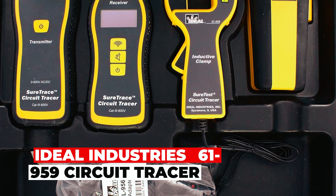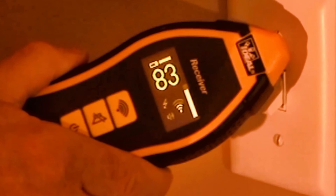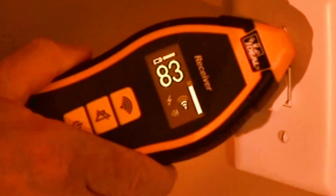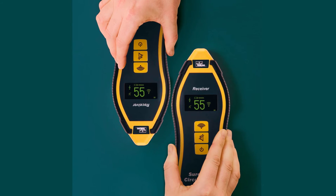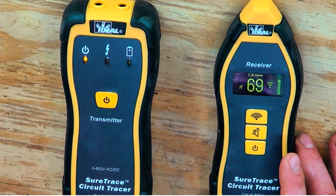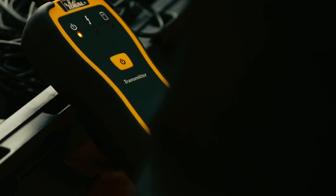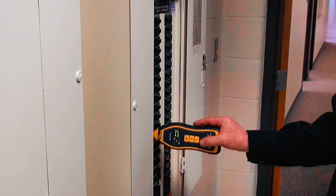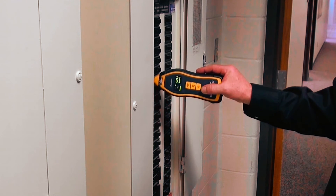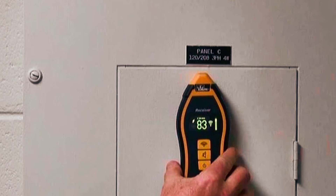The Ideal Industries 61959 Circuit Tracer is a powerful diagnostic tool for electricians, capable of finding breakers, fuses, and various faults in both energized and de-energized circuits from 0 to 600V AC/DC. The green OLED display provides a numeric signal strength value, simplifying diagnostics. The Certrace technology features a rotating display for easy reading from any position. With a long battery life of 25 hours for open circuit testing and 6 hours for short circuit tracing, it's a reliable and durable solution for complex circuit identification.